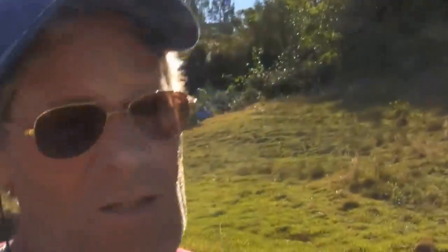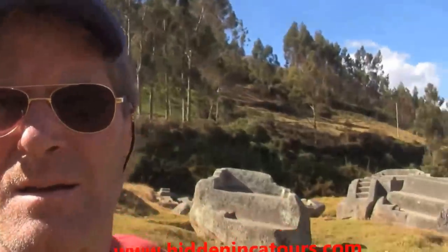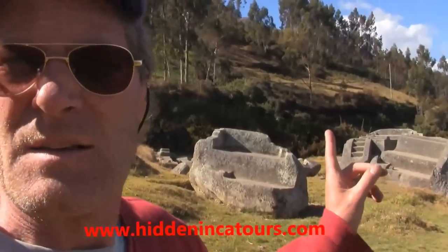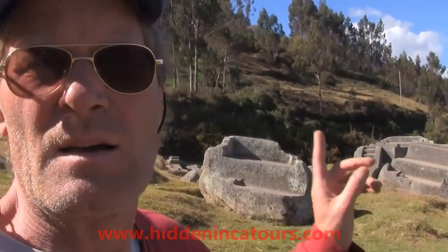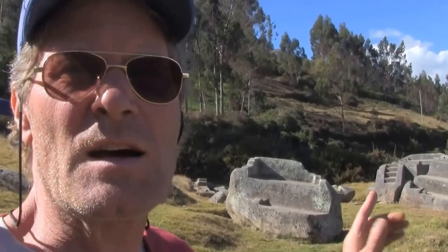But what I've come to see as I walk over this little bridge is something that defines why I call my little enterprise Hidden Inca Tours — and that's this. This is pre-Inca work. This is megalithic.